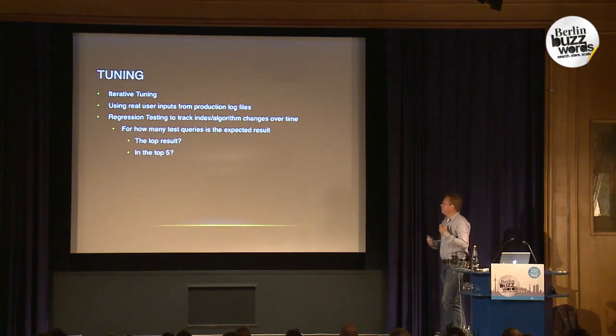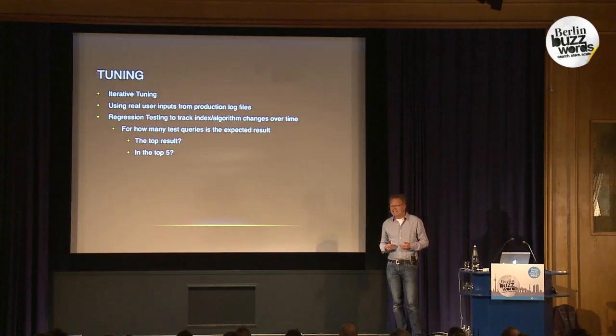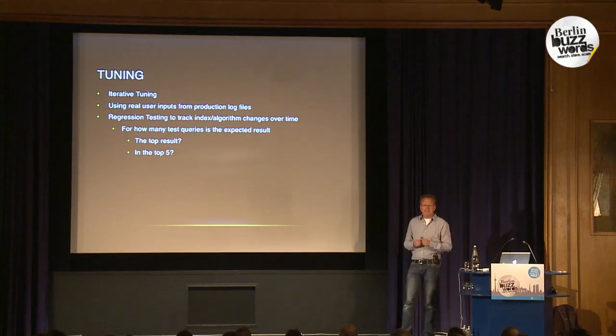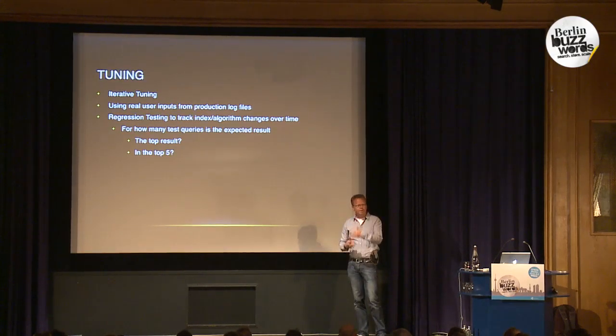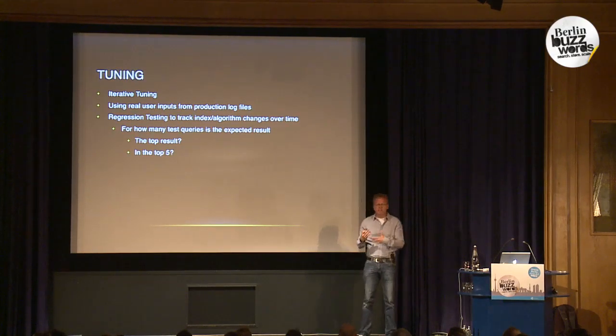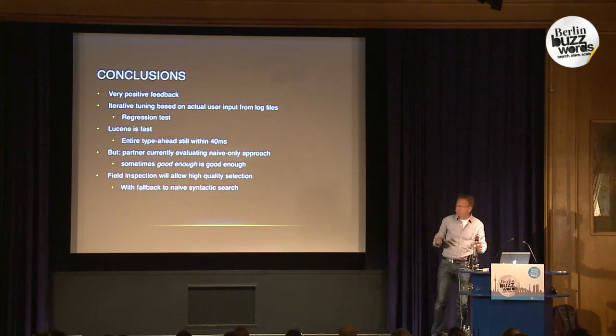For tuning, we did a lot of intuitive tuning, and one great thing we did was use real user input from production logs. It turned out they didn't really have production logs before this project, so we had to parse Apache log files to get real user data — and that proved very valuable. We created a batch script that tests new versions of the software continuously, checking whether the results we want appear in the top result or top five, and whether changing tuning parameters improves things over time.